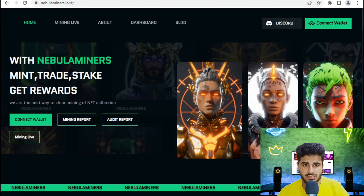Don't skip any part of this video because today's video is very important. With NabDominer you can mint, trade, stake and get a reward. They are the best way to cloud mine an NFT collection.